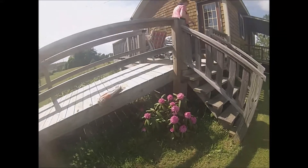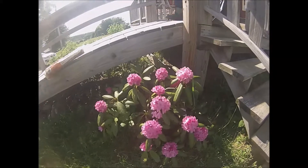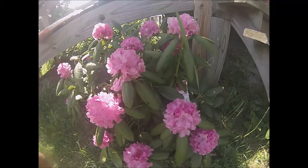What is this thing here — an azalea? I guess I could just read the tag. Yeah, it's an English rhododendron.